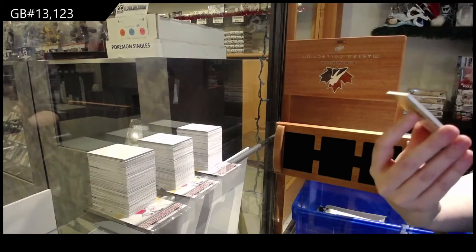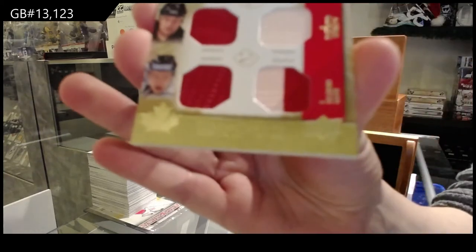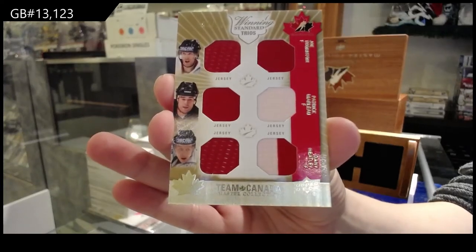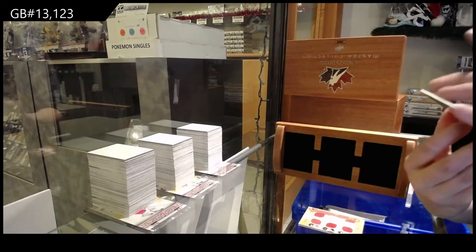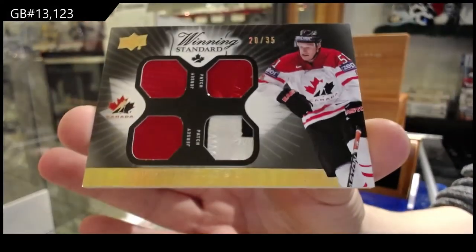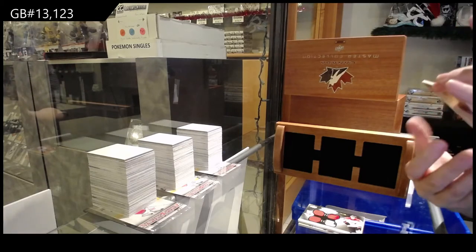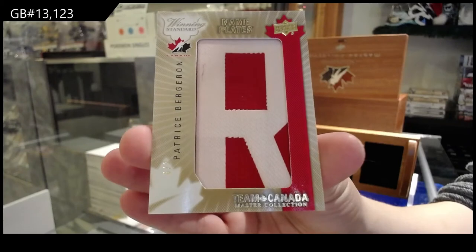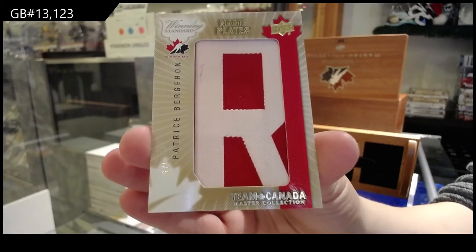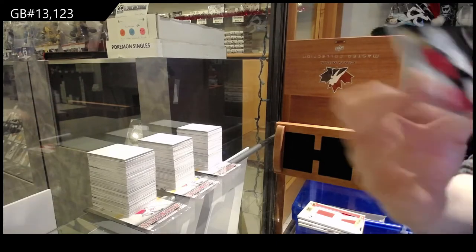Quad patch number 25, Ryan Getzlaff. We've got a name plate, number six of eight, Patrice Bergeron. Number 35, quad patch of Roberto Luongo.